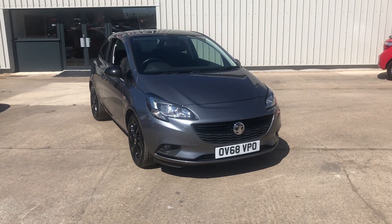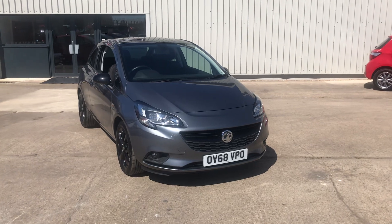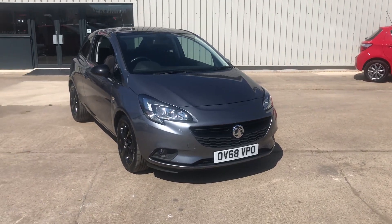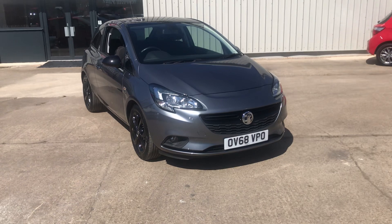Very good morning, it's Tony from Gatehouse Car Sales, and once again we are looking at some lovely cars here on the forecourt. This one is the ever popular Vauxhall Corsa Griffin. Always very popular cars — this is a 1.4 model in grey metallic.